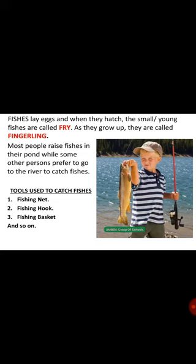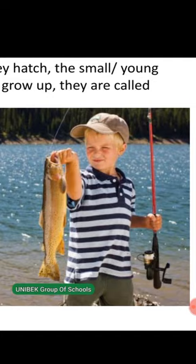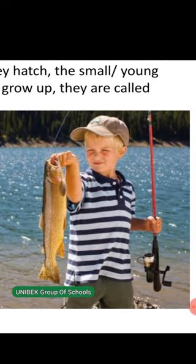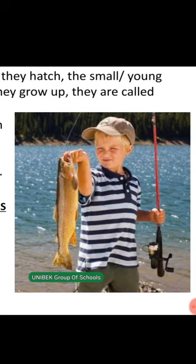Most people prefer to go into fish farming having their own pond, but some people prefer to go to the rivers to catch their fishes. Like the young boy shown here, he has his fish in his right hand and his hook in his left hand. So you can also go fish hunting with your dad or your mom if you have rivers around you.